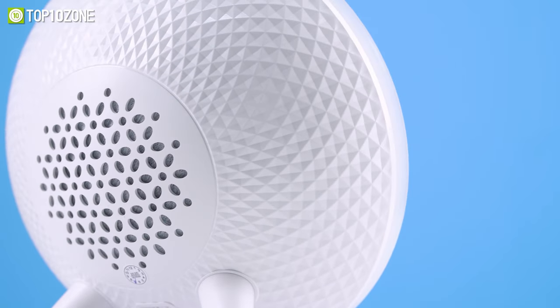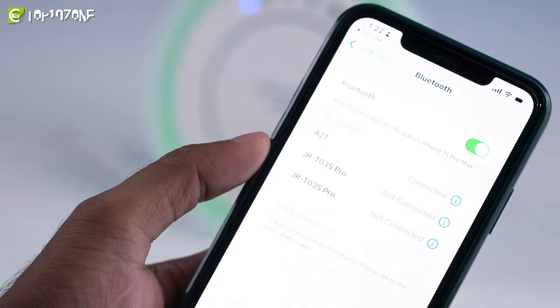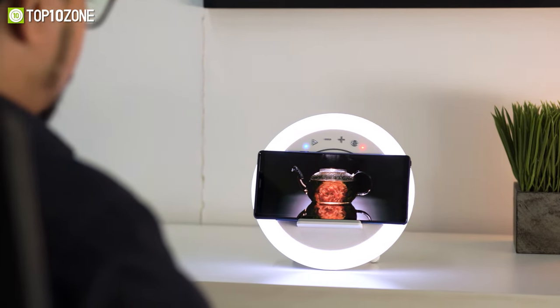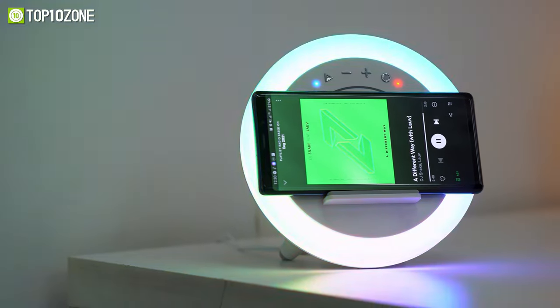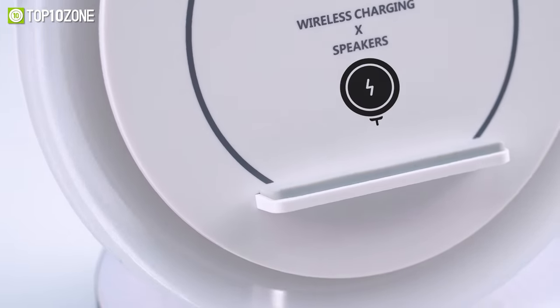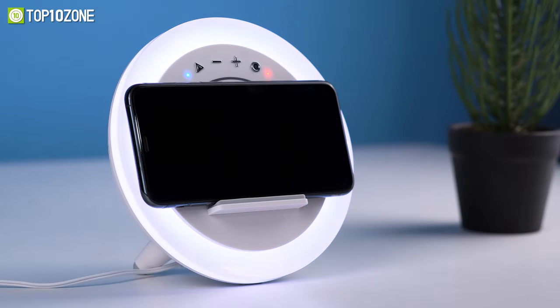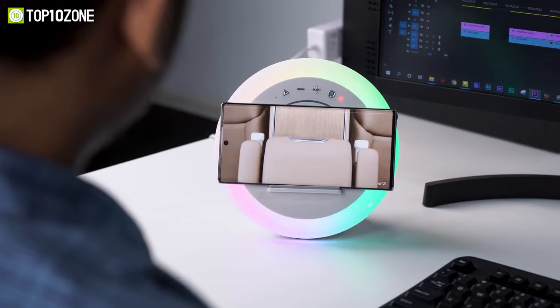Since it also features a speaker on the back, you can connect the lamp with your smartphone via Bluetooth and play your favorite music while placing your phone on the non-slip mobile holder. This holder also acts as a wireless charger, meaning you don't have to worry about draining your phone's battery life while watching your favorite show.